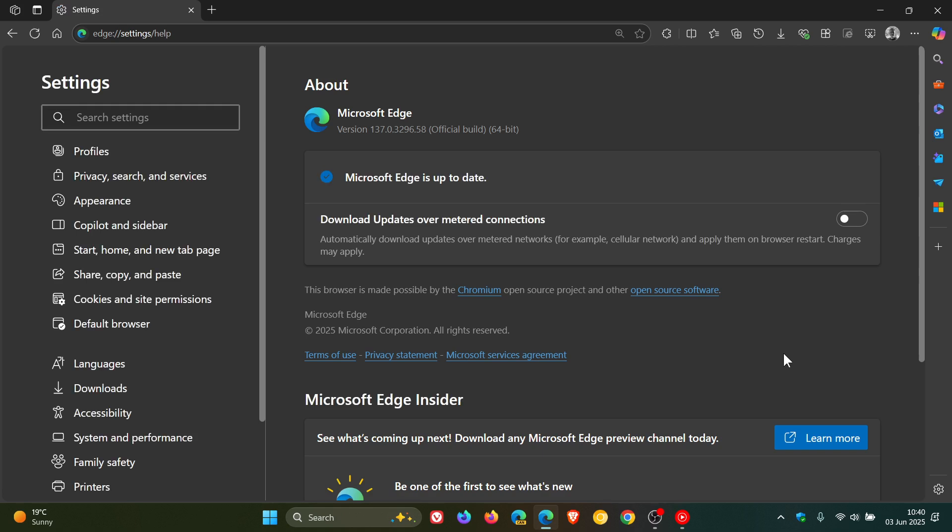After the browser update has rolled out, the version and build will be sitting on 137.0.3296.58, and that's been bumped up from .52. This is actually the first point release for version 137 that rolled out for Edge last week, and I'll also leave the version 137 video linked if you'd be interested.